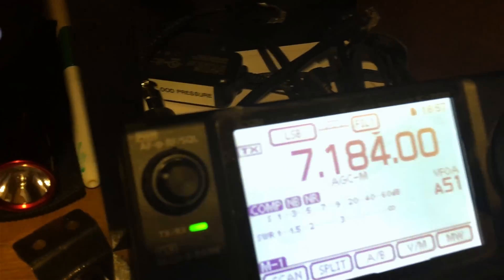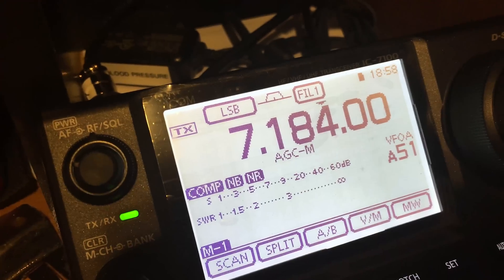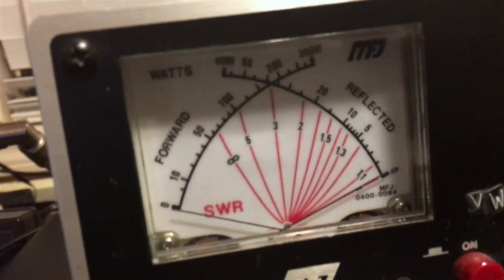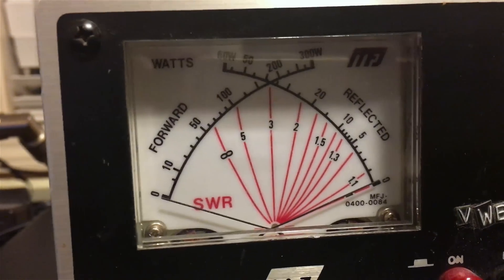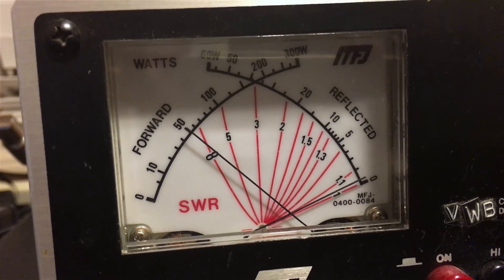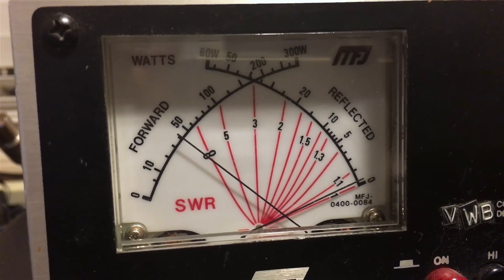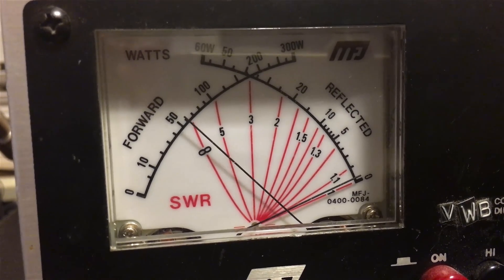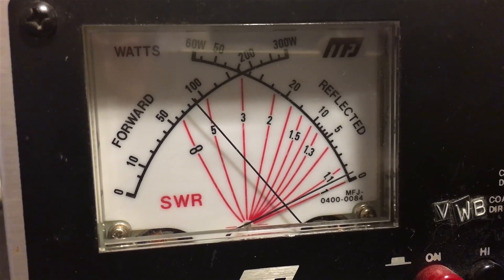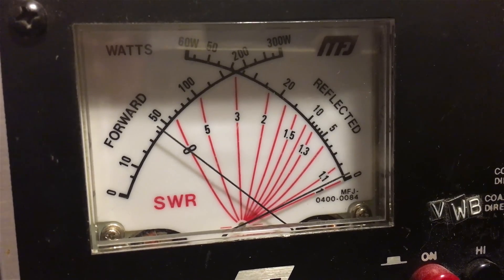Okay, there's 10 meters. Now we're going to try this again on 40 meters, 7.184. Testing 1 2 1 2 1 2, testing 1 2 1 2.